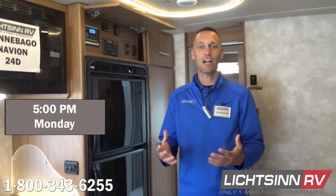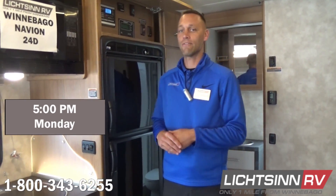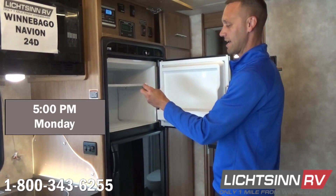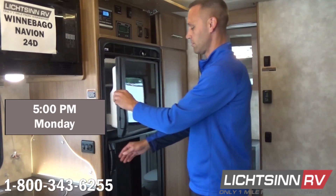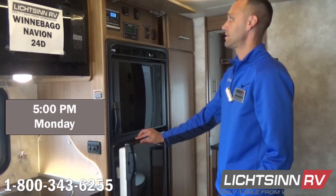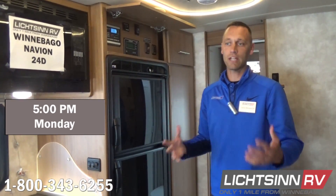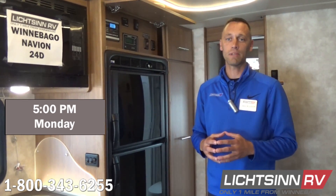Good afternoon everyone — continuing our solar experiment with the new compressor refrigerator in the 24D View and Navion. It's been a cloudy day here, so we wanted to check in and see where temperatures are sitting. The freezer is at right around 3 degrees, well within the acceptable range. The refrigerator is sitting at around 36 degrees — also well within range. The batteries on the 100 watt Zamp solar are reading between 12.5 and 12.6 volts. We'll let this run overnight and give you an update tomorrow morning.